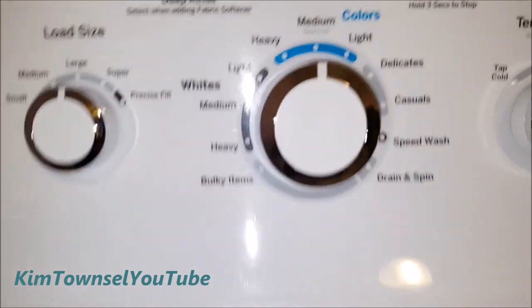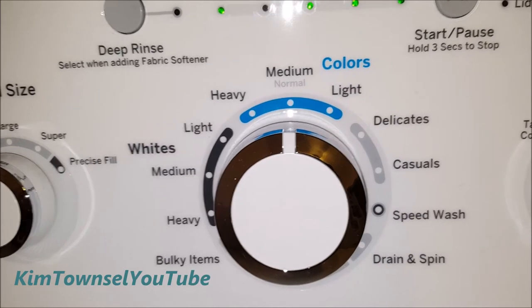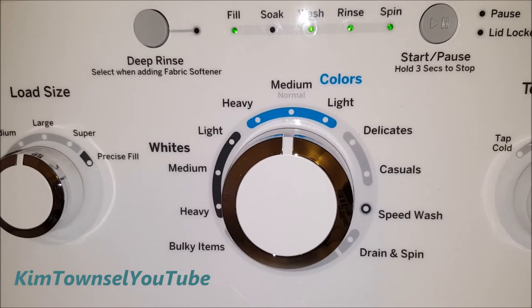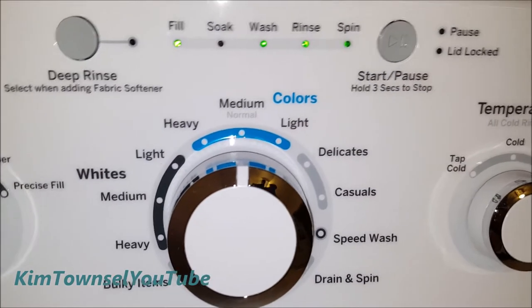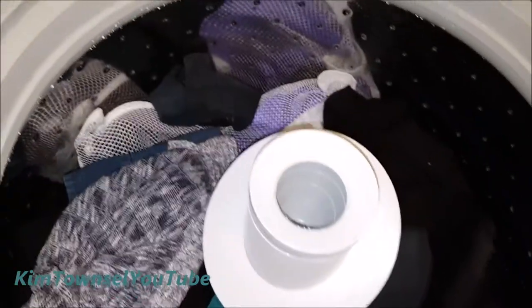I wouldn't recommend anyone buy a General Electric washing machine like this. It's inefficient. It's confusing. It's noisy. It's loud. There's nothing to recommend this washing machine — nothing. I have unplugged it, opened the lid two or three times, and it's absolutely doing nothing.